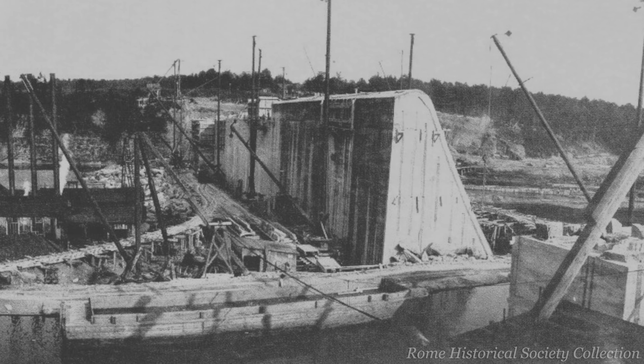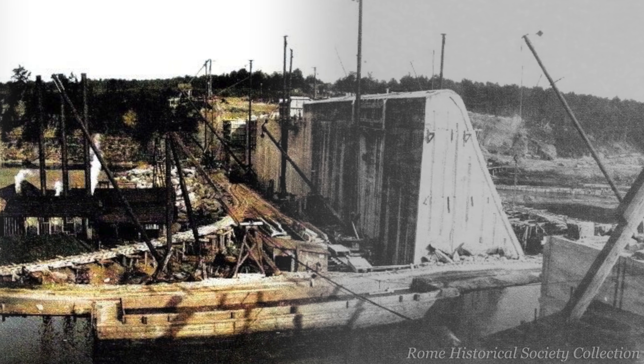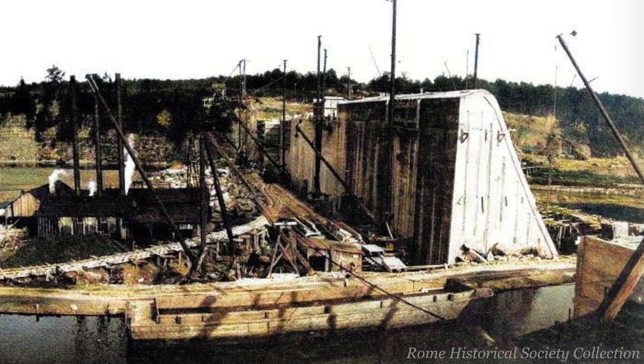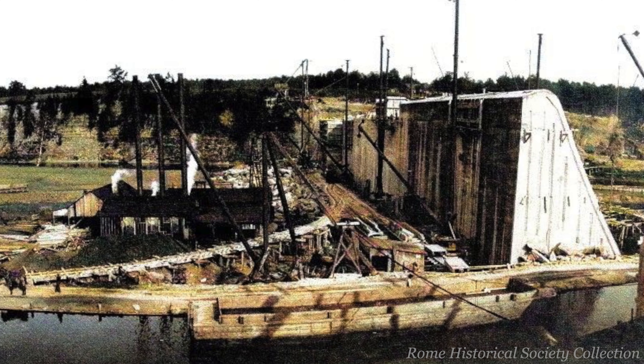Designed to impound waters of the Mohawk River and create a reservoir for a new barge canal system, the dam — or as I like to call it, New York State Canal Project 55 — was built as part of a master plan to control water levels and, at the end of the day, get people and things where they needed to go.